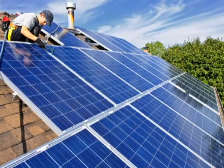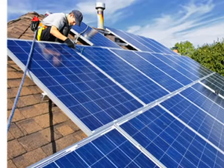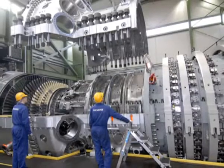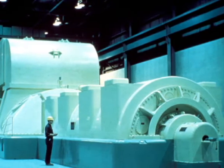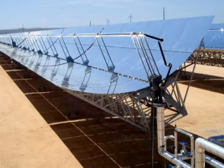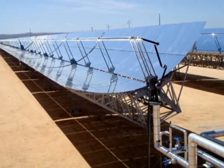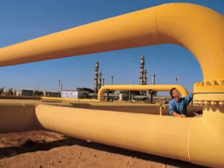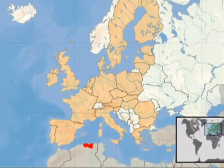Siemens Energy will be providing long-term maintenance services at Abengoa's 150 MW First Solar Combined Cycle Hybrid Power Plant. The gas turbine and steam cycle are fired by natural gas, while the steam turbine will be receiving additional solar-generated steam during the day. The plant is located at the Hassi R'Mel Natural Gas Field in northern Algeria.